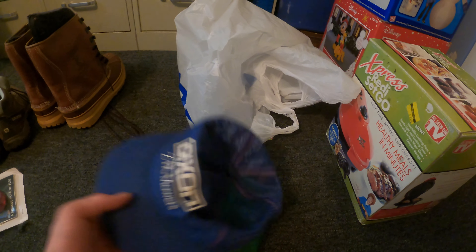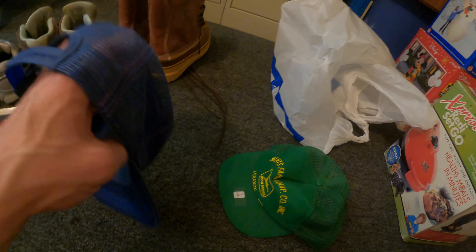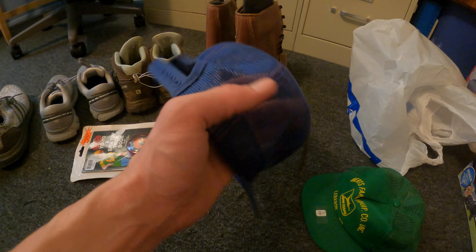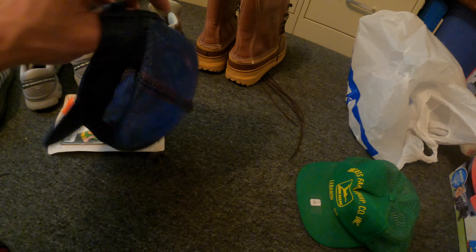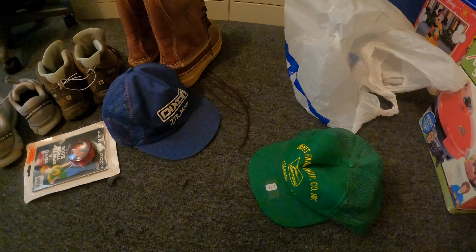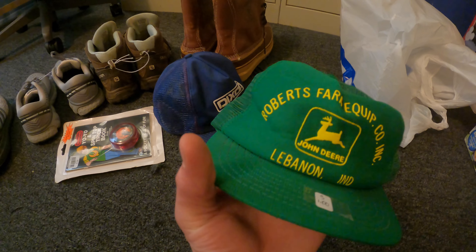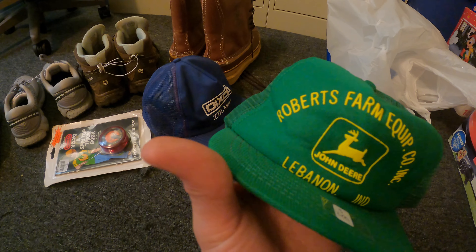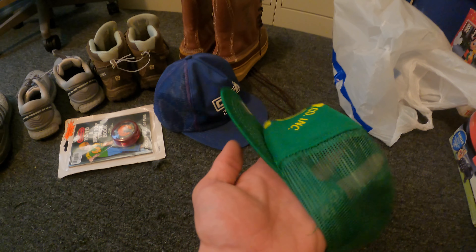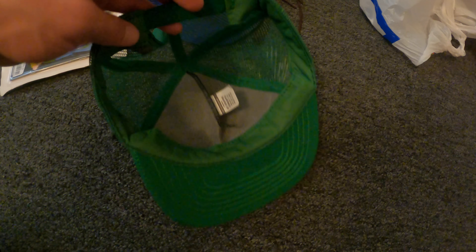These are from a yard sale. This was $0.75 — a vintage mower hat, K-Products I believe. They'll sell for around $15 to $20. And then I grabbed this — it's from the town I work in, Lebanon. It's a John Deere hat. It was a dollar, in pretty good condition. Made in USA. This will probably sell for around $15 or so.